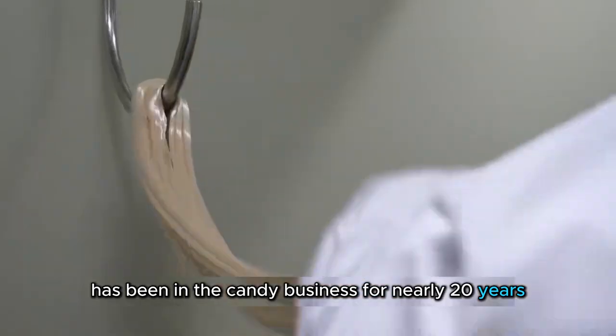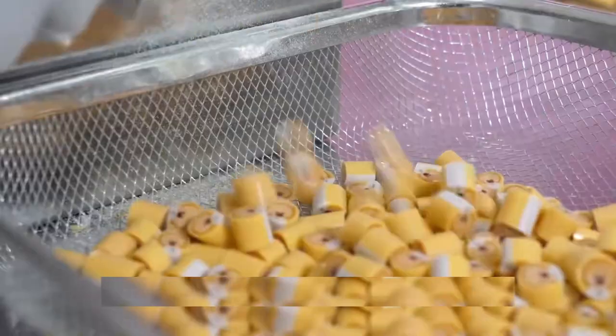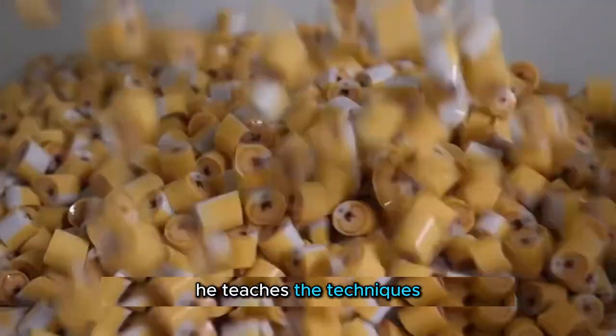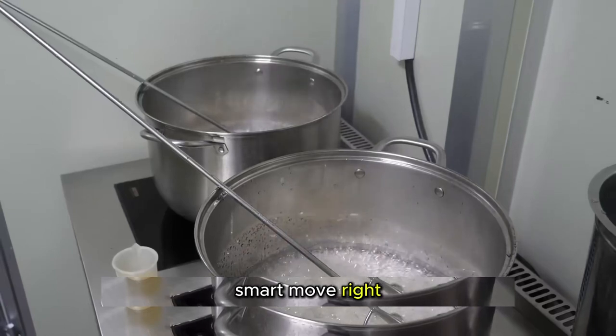Mr. Wang has been in the candy business for nearly 20 years, mastering over a thousand candy patterns. He's even trained several apprentices, but don't worry, his job is secure. He teaches the techniques but keeps the creative insights to himself. Smart move, right?